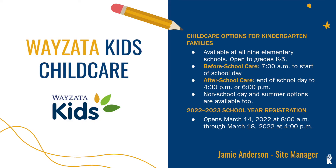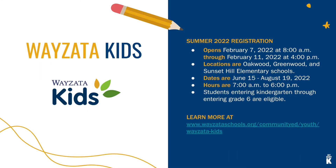Wyzetta Kids is our before and after school child care program, available to all of our elementary schools. Before school care starts at 7 a.m.; after school care ends at either 4:30 or 6 p.m. Registration for next year opens on March 14th and runs through March 18th. Wyzetta Kids is also offered during the summer — summer registration opens on February 7th and runs through February 11th at 4 p.m. Child care will be located at Oakwood, Greenwood, and Sunset Hill Elementary schools, and the program runs from June 15th to August 19th, from 7 a.m. to 6 p.m. You can learn more at our community education website.